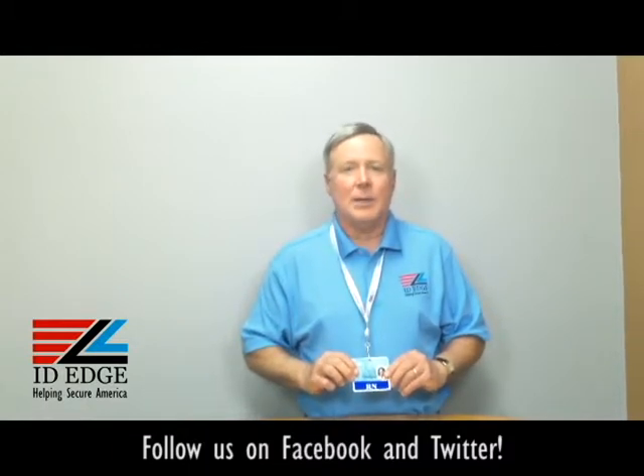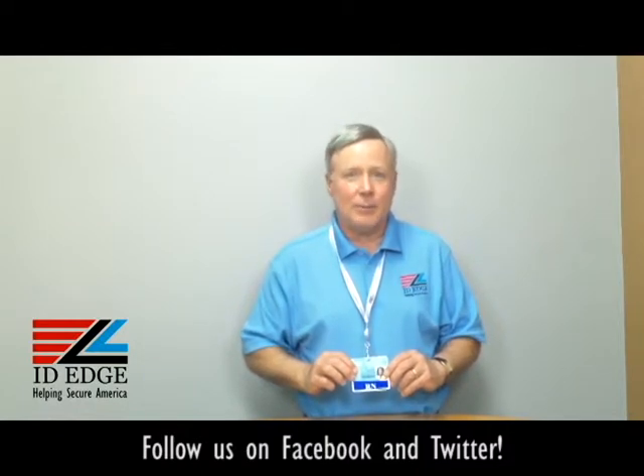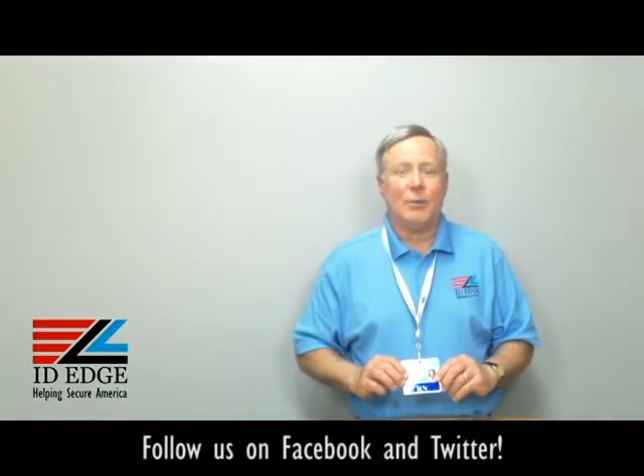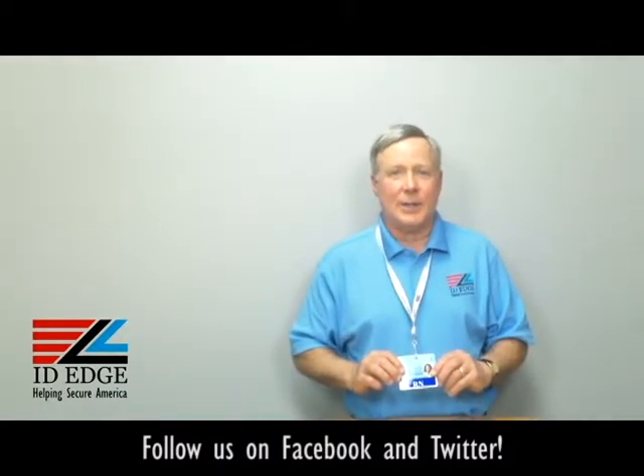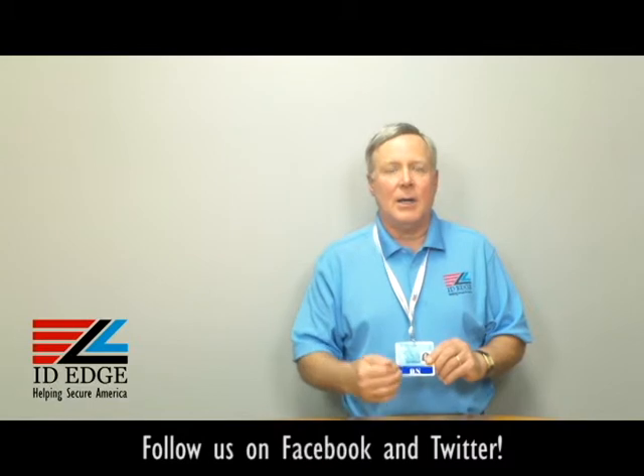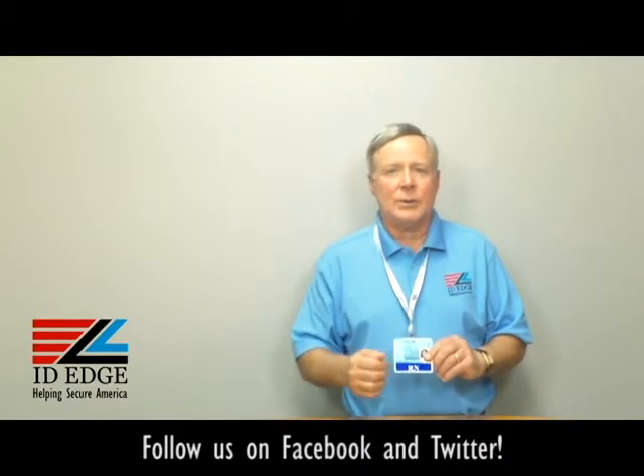When you're wearing it, it shows up as your title underneath your badge. We even did one for a hospital where the CEOs felt out of place because they didn't have one and everybody else did. So we made some for them — they actually had four CEOs, which I don't quite understand, but anyway, each got one of these with their title on it.